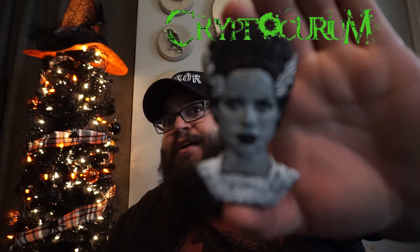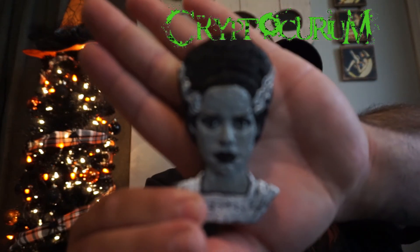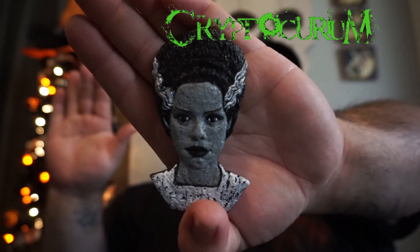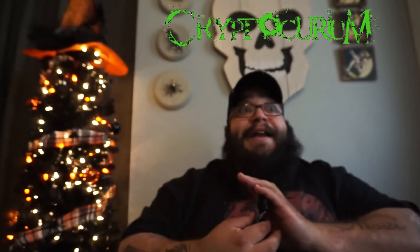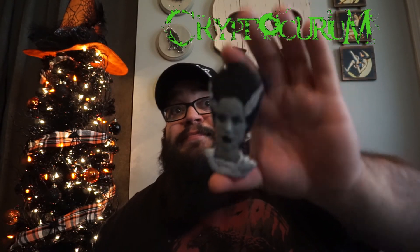Oh this is so cool! This is the Bride from Bride of Frankenstein — that is awesome. Make sure you guys can see the detail in this magnet. Look at that, that is just amazing work. I need Frankenstein — I don't have Frankenstein. I need to get Frankenstein right away. I gotta go on his website and see if I can get that. This is badass, thank you so much.